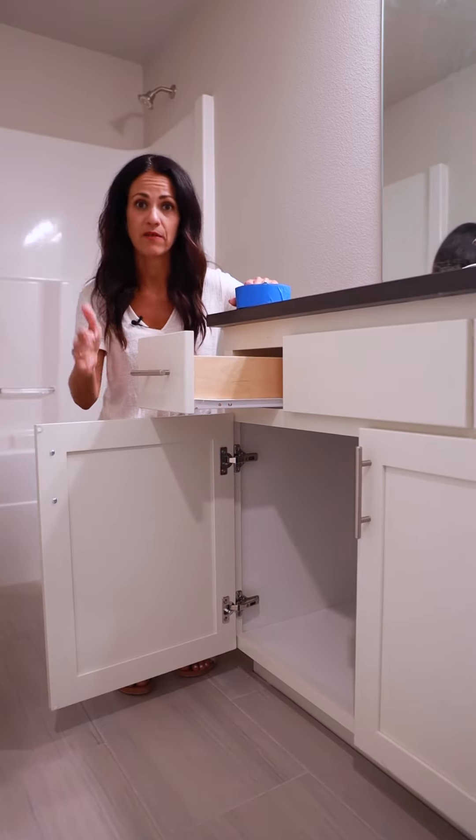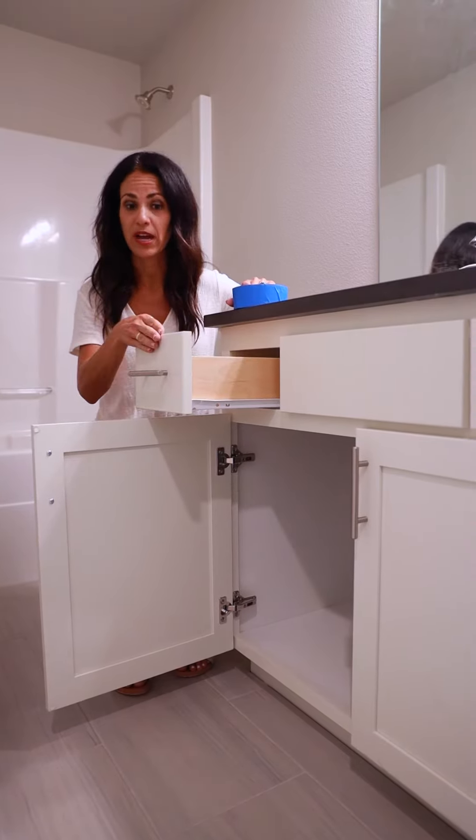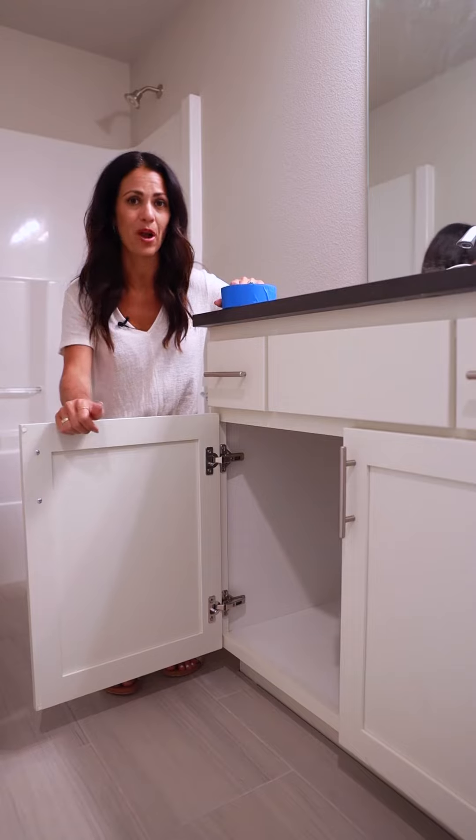Really examine inside and outside of all cabinetry. Look for scratches and dings. Make sure there are no screws that are off inside, and make sure all doors and drawers close and open properly.